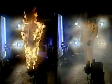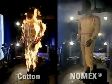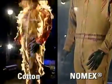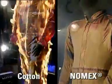Tests show that with exposure to the same flash fire, a worker dressed in cotton or polyester cotton could suffer combined second and third degree burns over up to 90% of his body.